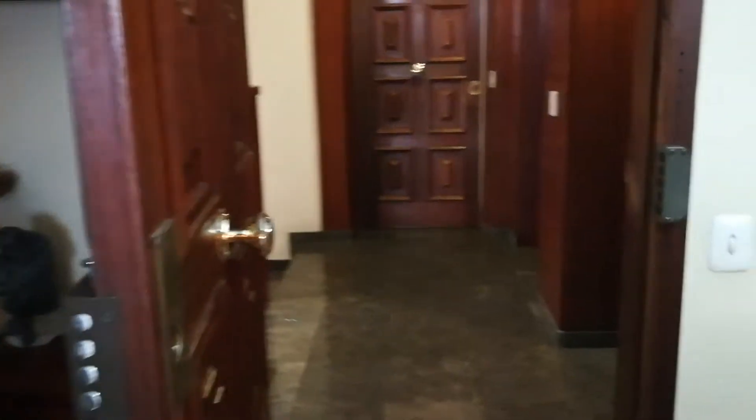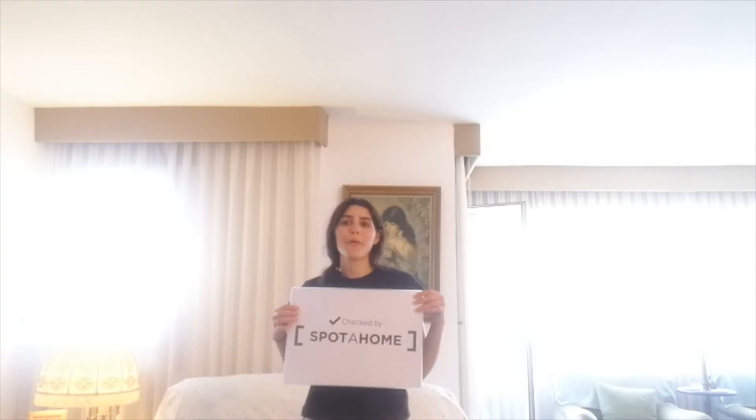And now we're gonna go back to the entrance. So we just checked out a great apartment here in Les Corts. I hope you liked it, and I can tell you it has been checked by Spoto Home.